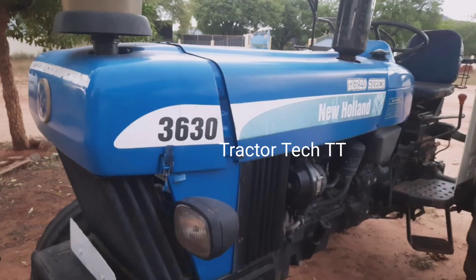Welcome to the New Holland Tractor. We will see the New Holland Tractor.